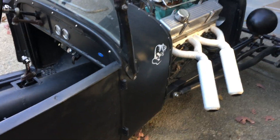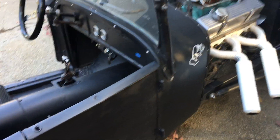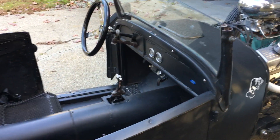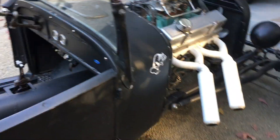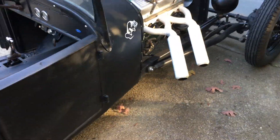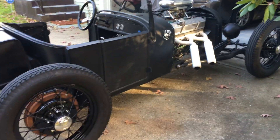Hey, what's going on? Halloween day — just fired the car up, turned right over, everything's running good. Just wanted to do a video to let you know that. So on the passenger side of the car...